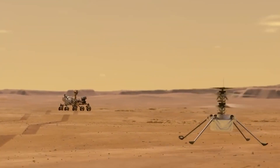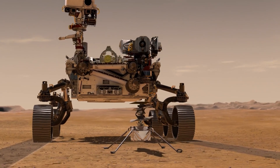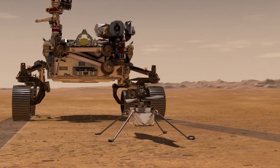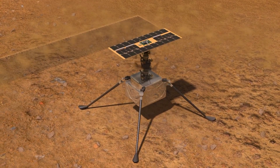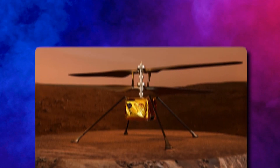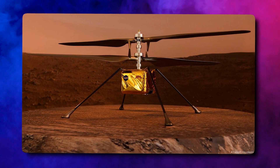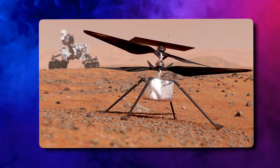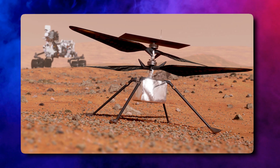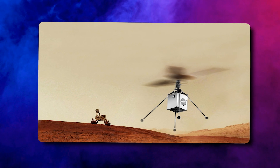It turns out that Martian dust continues to be a major challenge for tiny helicopters like Ingenuity. Each time the helicopter took off, it kicked up a cloud of dust that was about 0.1% as massive as itself. That might not sound like a lot, but remember that Ingenuity only weighs 1.8 kilograms, so even a tiny amount of dust can have a big impact on its flight. In fact, the amount of dust that Ingenuity generated was many times more than what a similar helicopter on Earth would kick up. And when it came time to land, the tiny helicopter kicked up even more dust, which could make it difficult to see and maneuver.